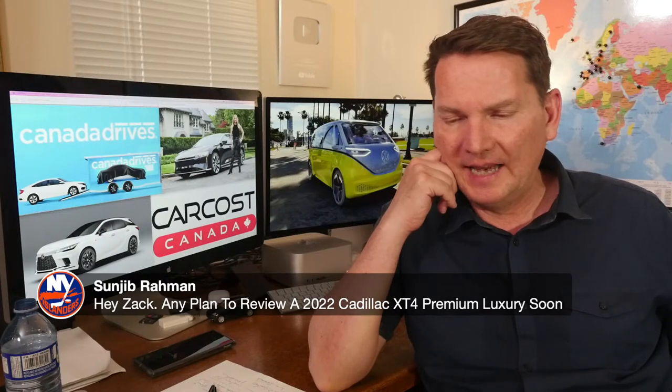Sinjab asks: any plans to review the 2022 Cadillac XT4 Premium Luxury soon? We did review the XT4 last year — the difference between the luxury and sport trims is just the wheels and exterior trim; essentially it's the same product. We're a big fan of the XT4 here on the channel — we chose it as one of our top five compact luxury SUVs. Check it out on the site.